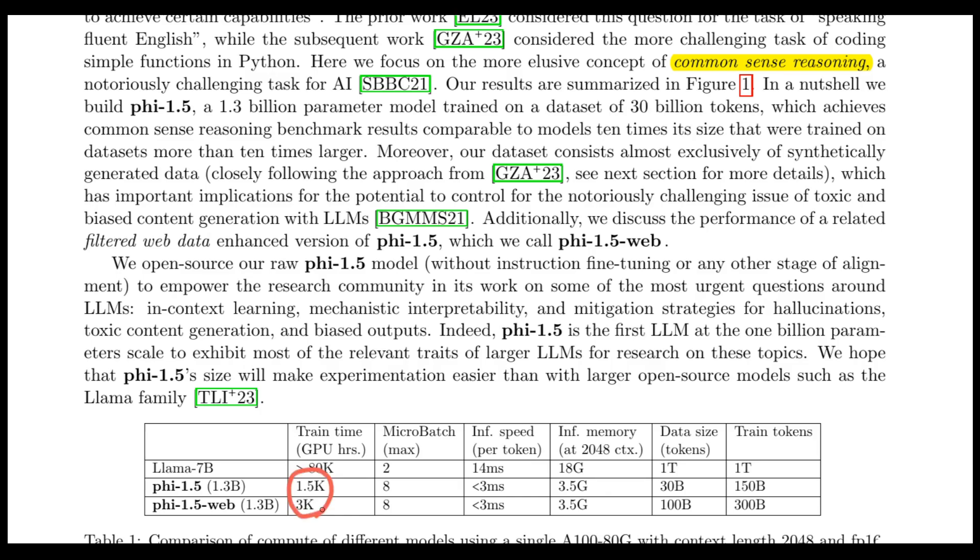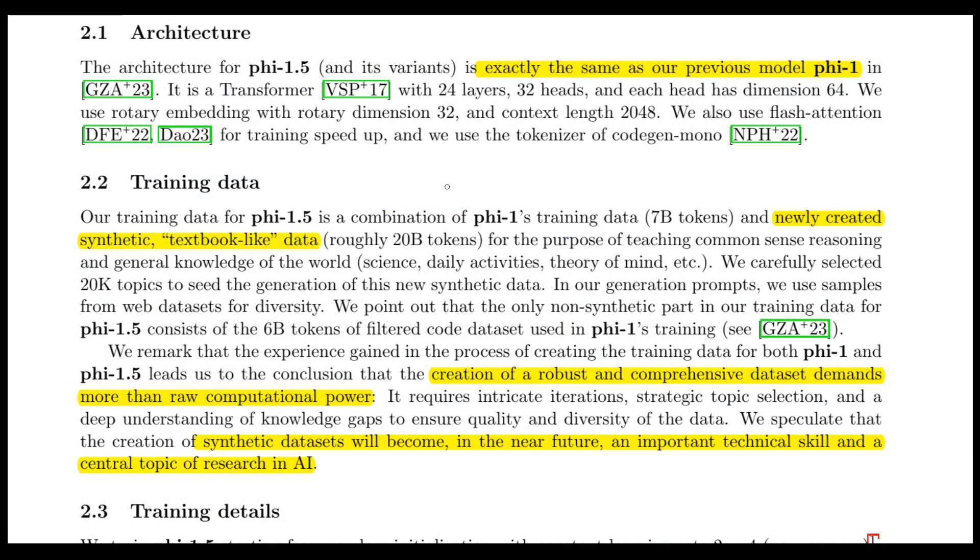The training time for Phi-1.5 is just 1,500 GPU hours using only 300 billion tokens, compared to the LLAMA model which is trained for more than 80,000 GPU hours with 1 trillion tokens. Surprisingly, the model architecture seems to be exactly the same as the previous Phi-1 model, which is just a 24-layer transformer with 32 heads and each head has 64 dimensions.